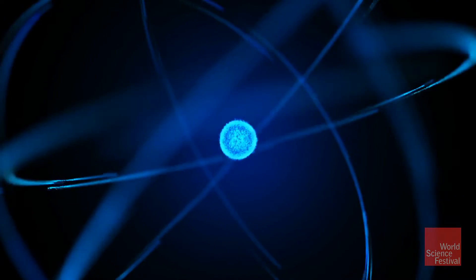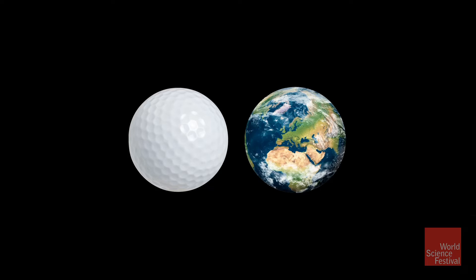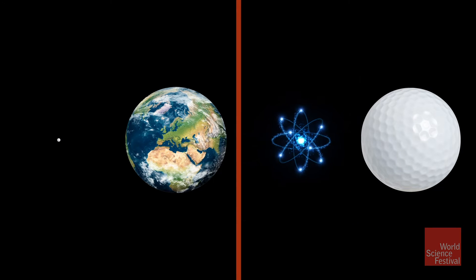How small is an atom? Harold Rose has an answer: think of a golf ball. The ratio of the golf ball to the earth is the same as the ratio of the atom to the golf ball.